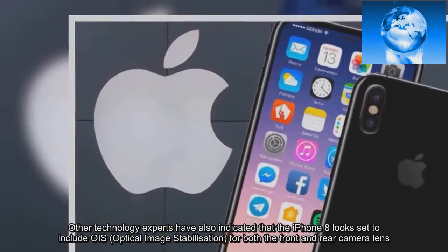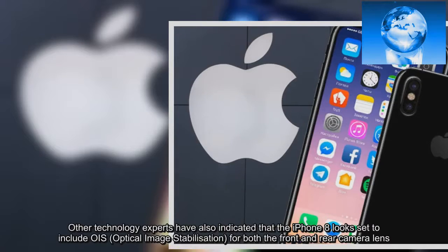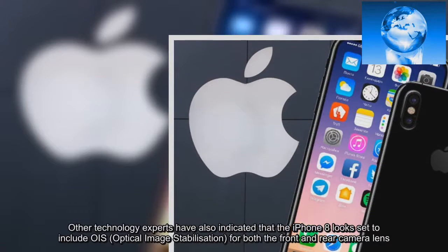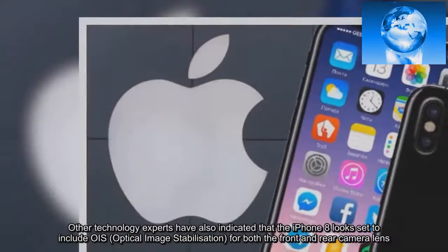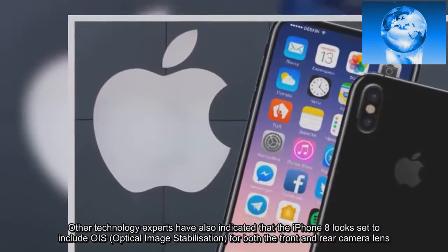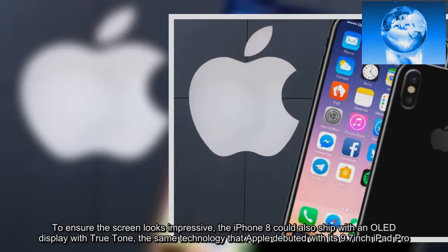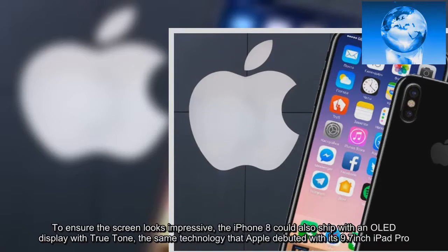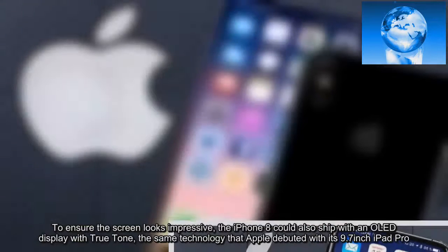Other technology experts have also indicated that the iPhone 8 looks set to include OIS for both the front and rear camera lenses. To ensure the screen looks impressive, the iPhone 8 could also ship with an OLED display with True Tone, the same technology that Apple debuted with its 9.7-inch iPad Pro.